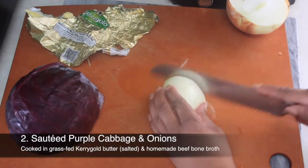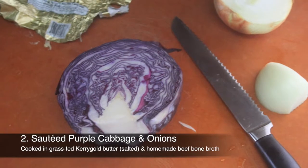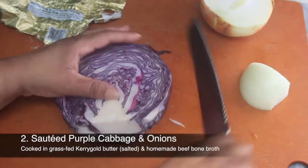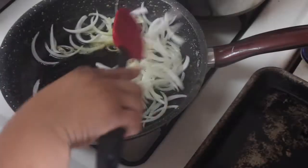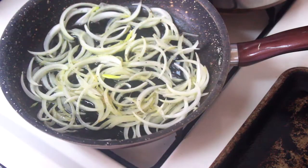I found it challenging to locate certain vegetables, but I was able to find purple and light green colored cabbage. We can make a lot of different things with this — along with making something similar to the zucchini hash, add some butter to the pan, sauté the onions first, then slice up your cabbage and get that in the pan with the onions and butter.